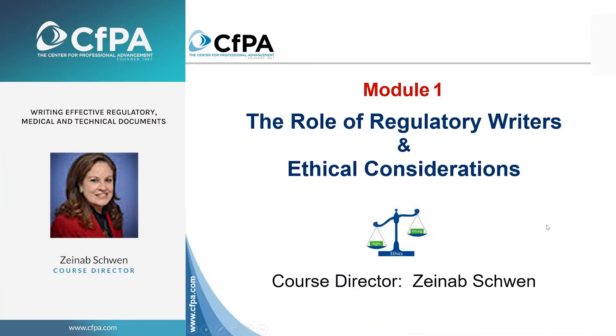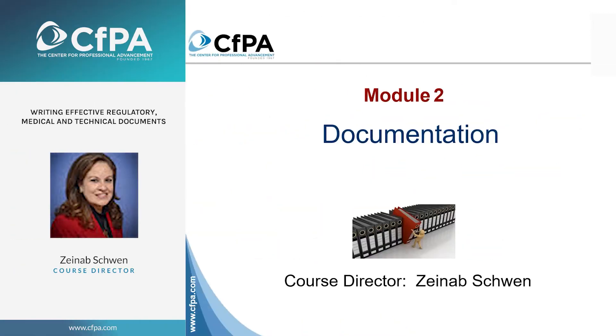We're going to start out by understanding the role of regulatory, medical, technical writers and our ethical considerations. So we're going to start talking about documentation. And why do we talk about documentation? It's because everything that we write is documentation.